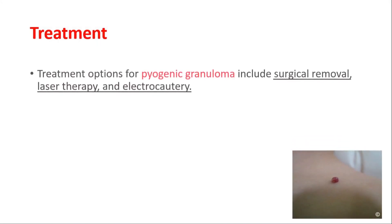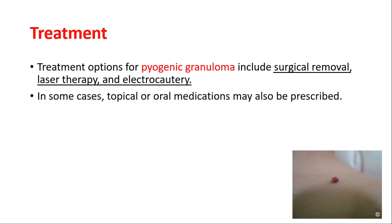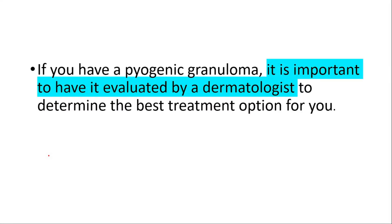For treatment, we have different options such as surgical removal, laser therapy, and electrocautery. In some cases, topical or oral medications may also be prescribed. Your doctor may recommend a specific treatment based on the size, location, and severity of the pyogenic granuloma.